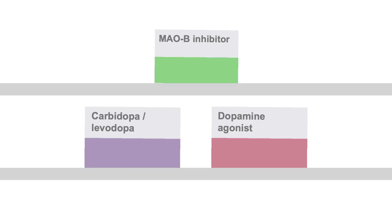So which medication should you start when symptoms become bothersome? Of these three categories of drugs, carbidopa-levodopa and dopamine agonists are the more effective ones. Since MAOB inhibitors are less effective, they should only be considered as monotherapy when Parkinson's disease motor symptoms are mild.